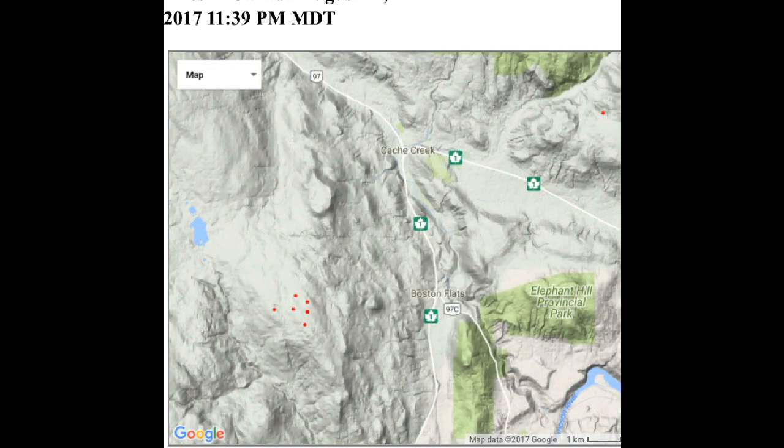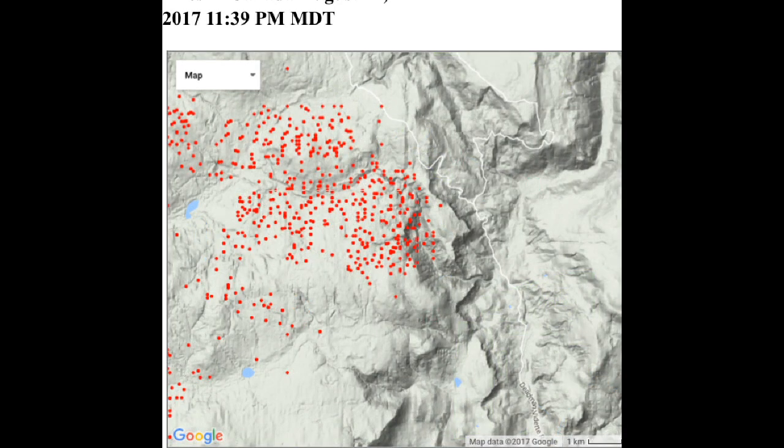Now we're looking at the Boston Flats region, approximately five to six kilometers west, and I am seeing a reduction in the number of hot spots we looked at earlier. Now we're going to the eastern flank and the encroachment upon the Dead River Canyon near the Hoodoos and southeast of High Hume. There is quite a lot of infrared in random patterns.